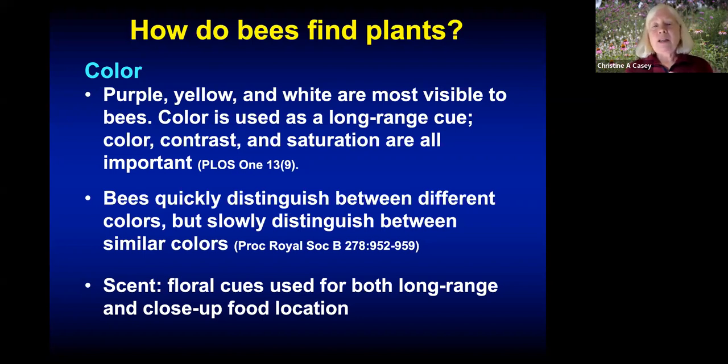Bees forage in a tremendously messy, noisy environment. These are some of the cues bees have evolved to efficiently find resources. First is color — bees see in the ultraviolet spectrum, so purple, yellow, and white are the colors most visible to bees. Color is used both as a long-range cue as they fly over an area, and when they move into a garden to find food. Bees can quickly distinguish between different colors but distinguish between similar colors more slowly, which suggests we might want to mix colors in our garden to make it more attractive.